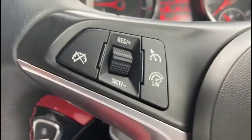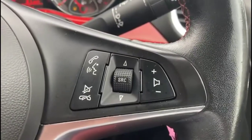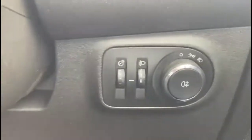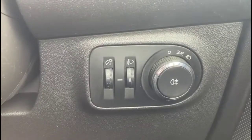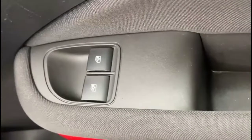The multi-function steering wheel features cruise control on the left-hand side, which is great for controlling your speed, and audio and Bluetooth controls on the right. Lighting controls and front electric windows are also included.